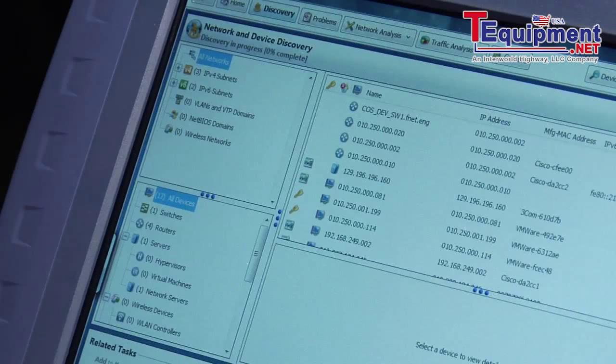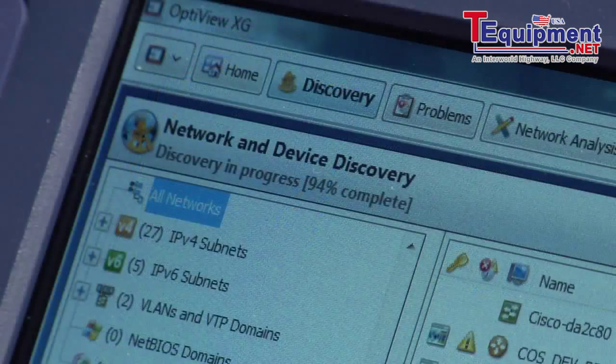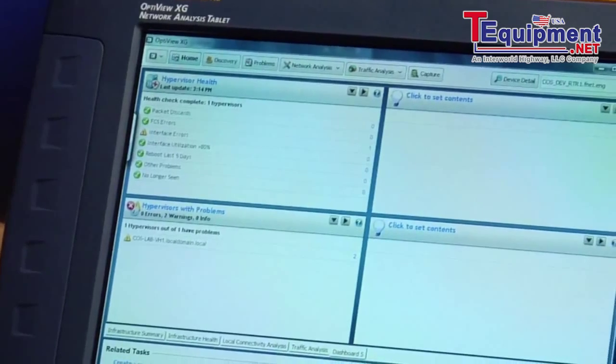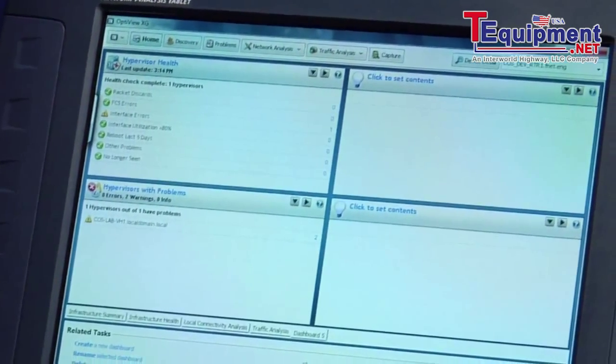The network discovery is fast, so much more real-time than a network management system. This is extremely useful when you're trying to figure out how a network is configured.